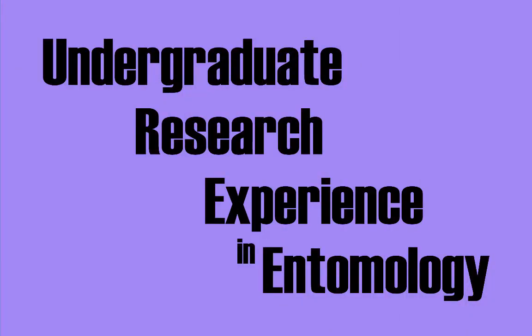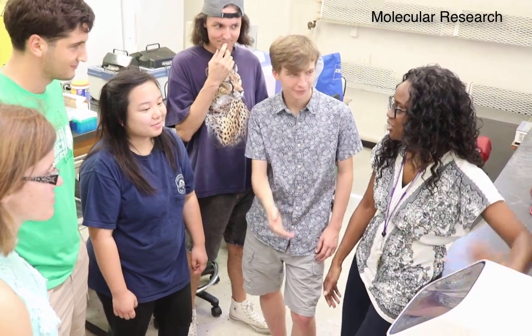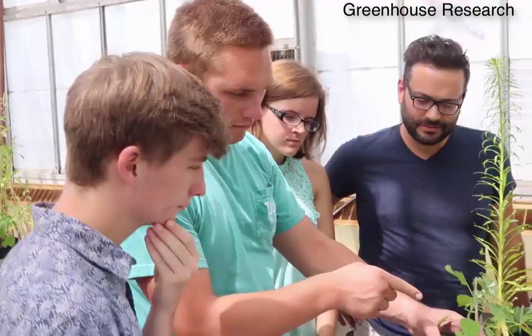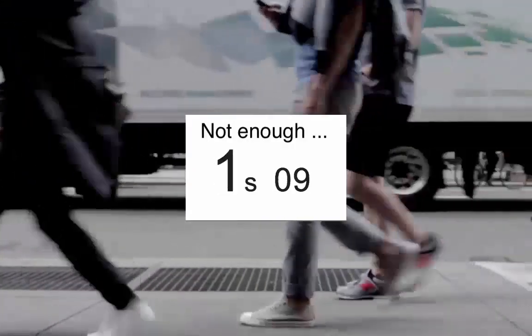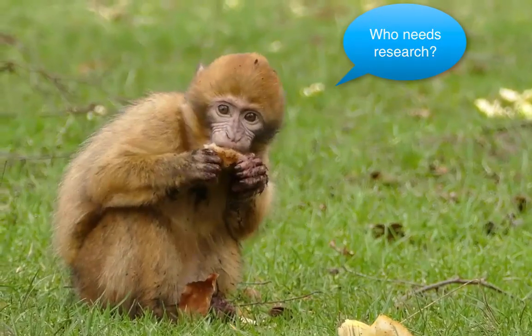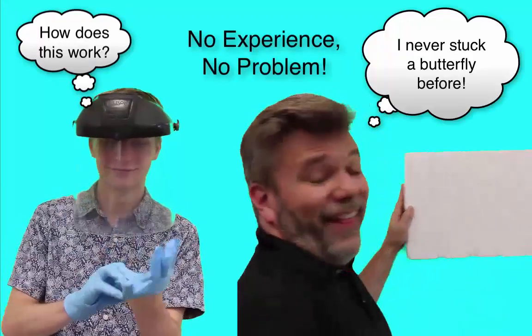Are you interested in getting some research experience? Maybe learning to work in a molecular lab, work in a behavioral lab, work in a greenhouse, or maybe out in the field, but you don't know how to get started, or you don't think you have enough time, or you don't think you really need research experience for your career, or you have no experience.